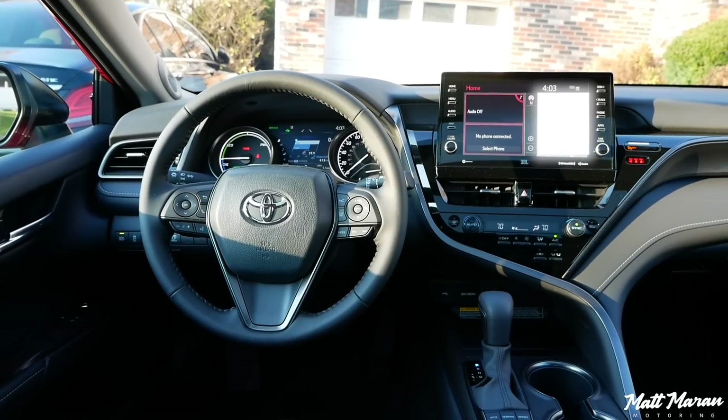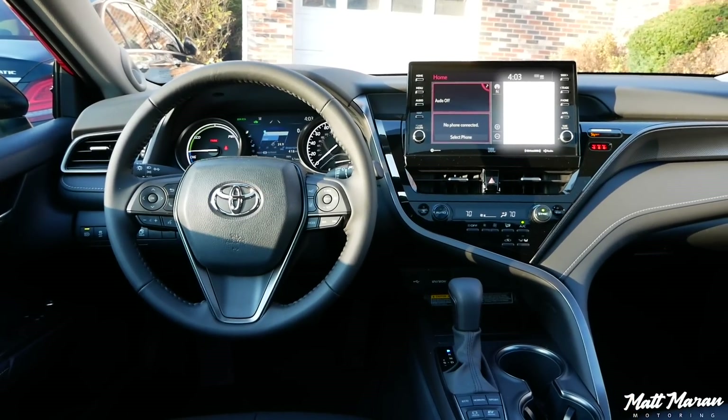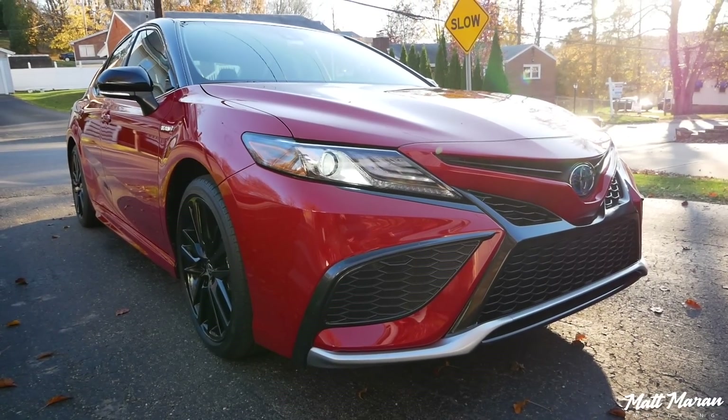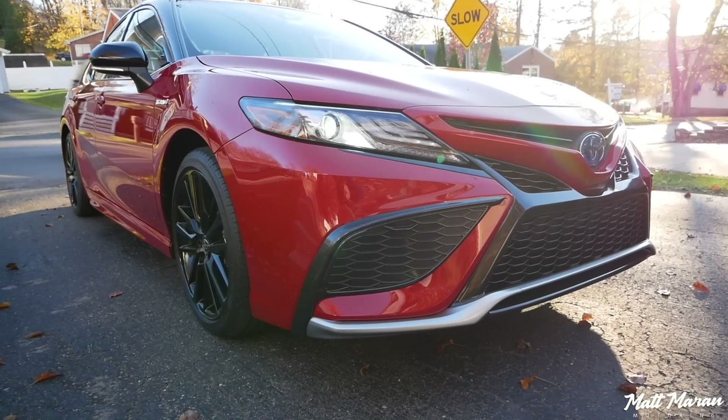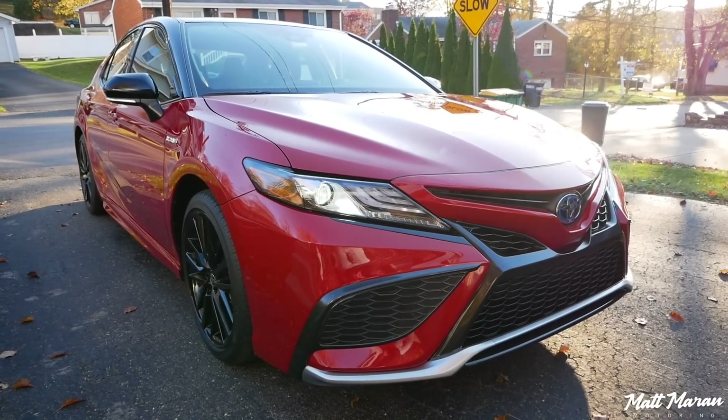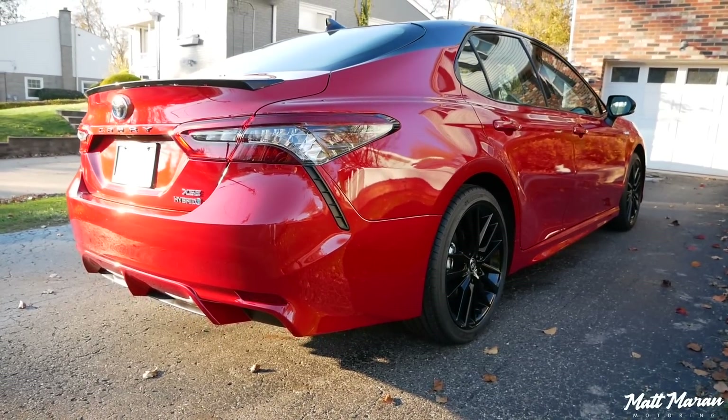What's up everybody? I'm Matt and I'm Beth and today we're going to be reviewing the interior in the 2021 Toyota Camry. The Toyota Camry got a little bit of a refresh here for 2021 on the outside. It is extremely mild and even us as experts, it's hard to tell the difference between the 2020 and the 2021.